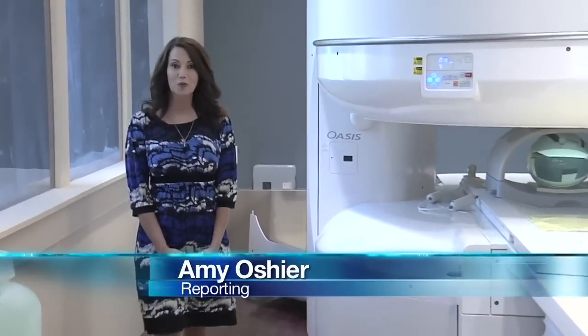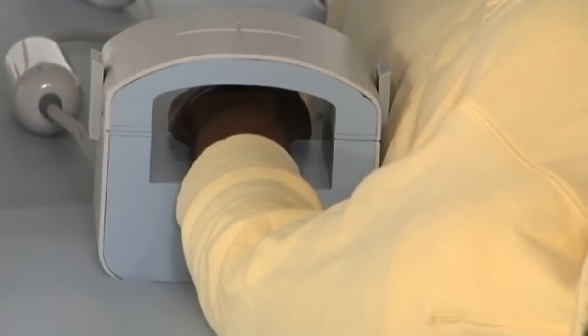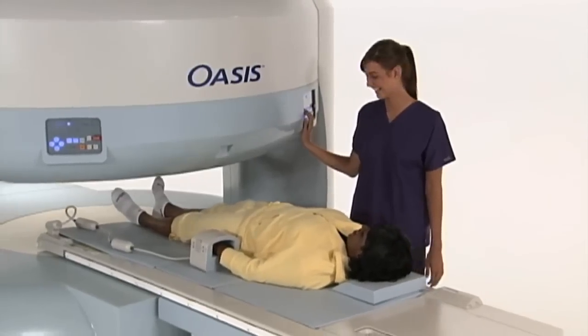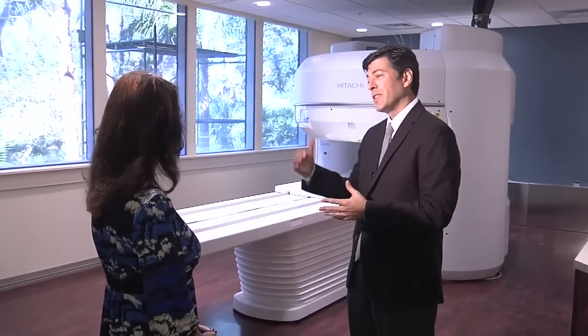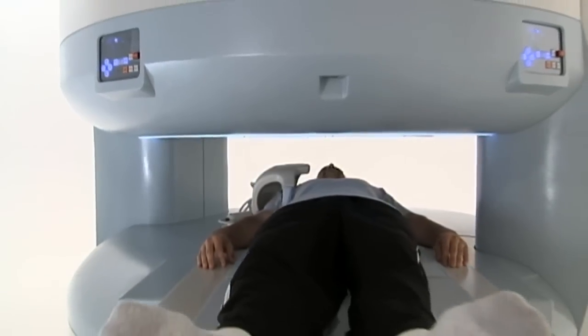This is the best of both worlds — high-resolution imaging with the open configuration. After much research and comparison shopping, Lee Memorial Health System found this MRI offered the fewest physical obstructions among machines with high field magnetic strength.